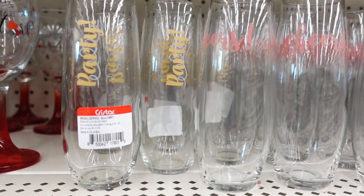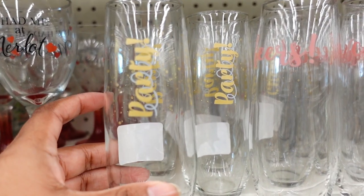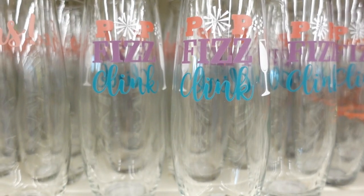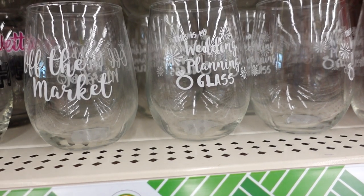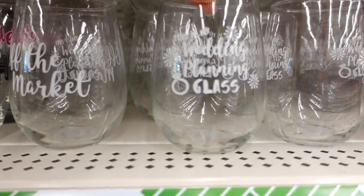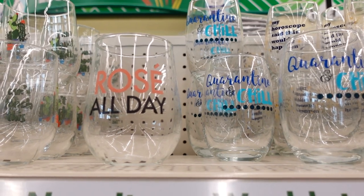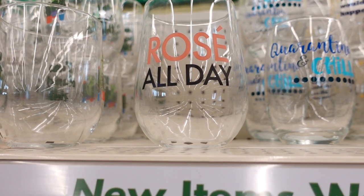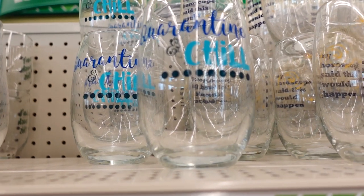It is glass, and here's the barcode if you're trying to look for it online. They also have party glasses — this one says 'Party.' They should have had this out during New Year's, but Mardi Gras and the Super Bowl are coming up so you can probably get it now. This one says 'Cheers.' Here are more drinking glasses — 'Pop, Fizz and Drink.' And this one says 'Off the Market' — I wish they had these glasses when I was getting married nine years ago. That's so cute, it's like a wedding planning glass.